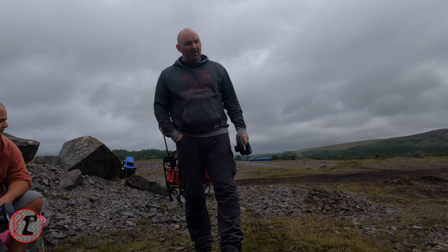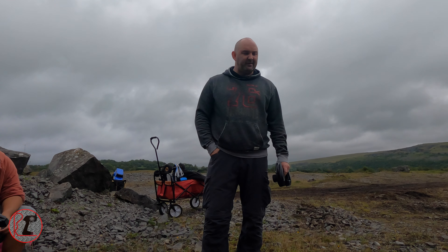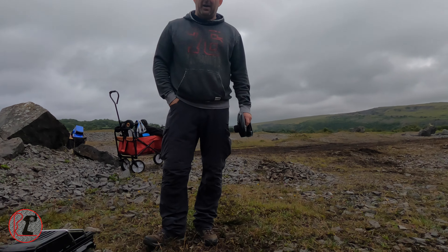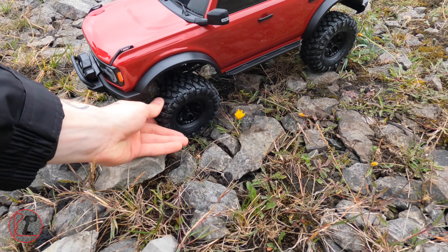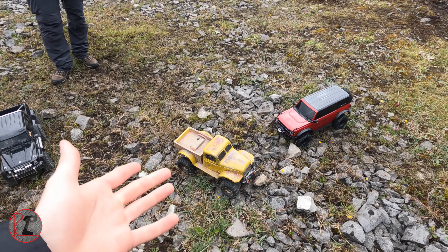What are your thoughts Dave? How well is it going to perform? I think it's going to be awesome. This platform is really good as we know - the G-Wagon is the same footprint as that. The tires might let it down because they haven't been used yet, but other than that I think it's going to be really good. They are pretty damn sticky. I reckon this is going to be a top performer.